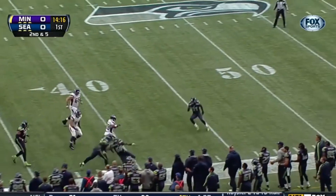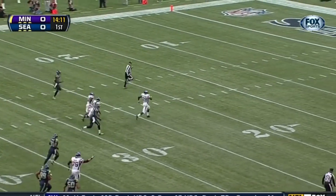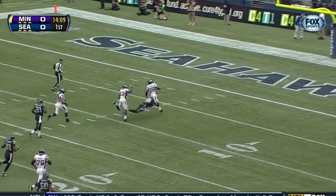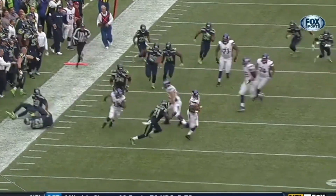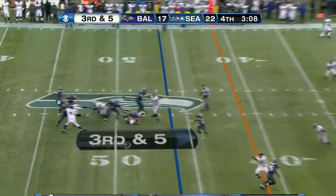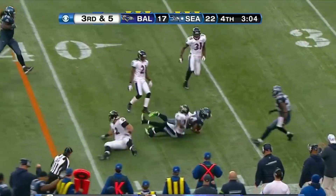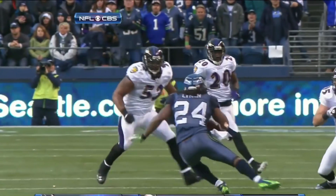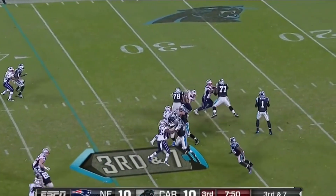First down. Peterson! There goes Adrian Peterson — all the way down around the one-yard line. Jackson going to throw for him. Lynch — first down yardage inside the 40.